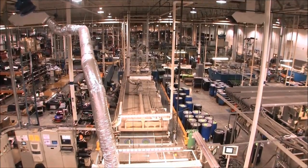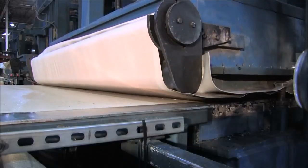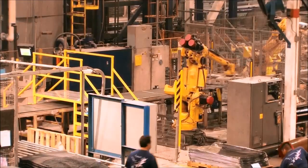Our 150,000 square foot facility, with its fully integrated production line, can generate over 3 million square yards of product per year.